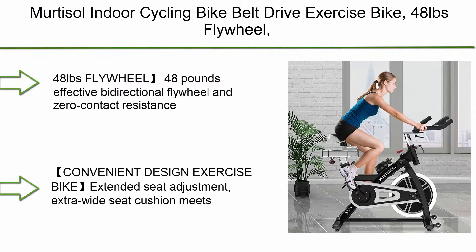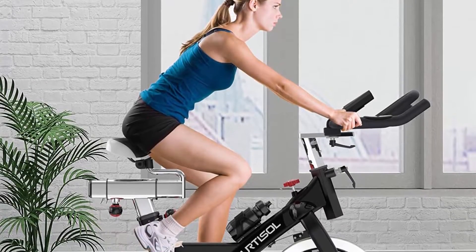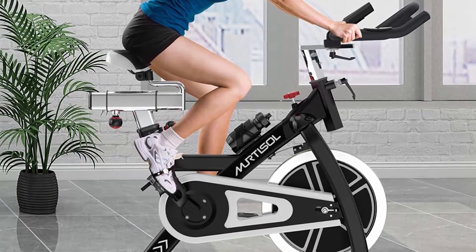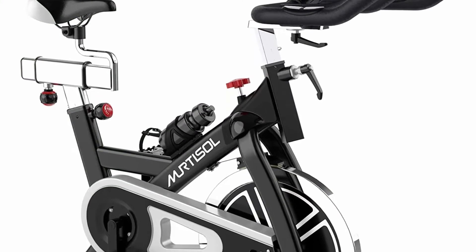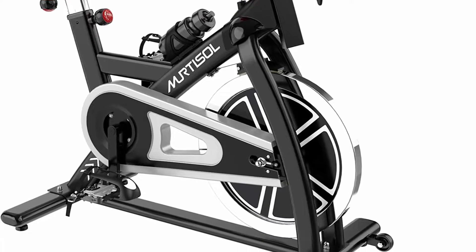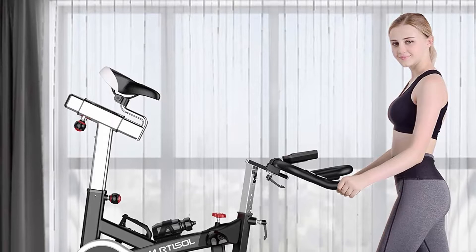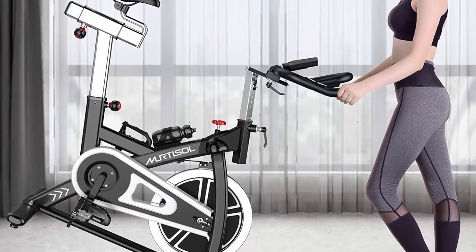Top 10: Murtisol Indoor Cycling Bike Belt Drive Exercise Bike, 48lb Flywheel, 400lbs Weight Capacity, Stationary Bike with Heart Pulse. The 48lb effective bidirectional flywheel and zero contact resistance adjustment knob protects the knee well, which is suitable for users at any technical level.